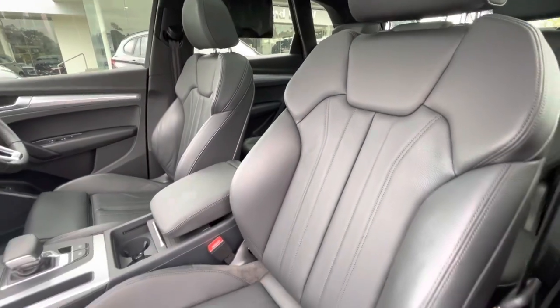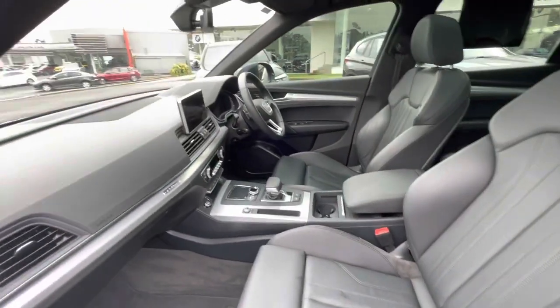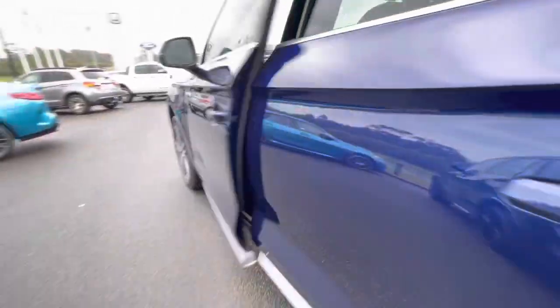You've got full wraparound leather trim, full adjustment here, and you've got the driver and passenger massage feature there.